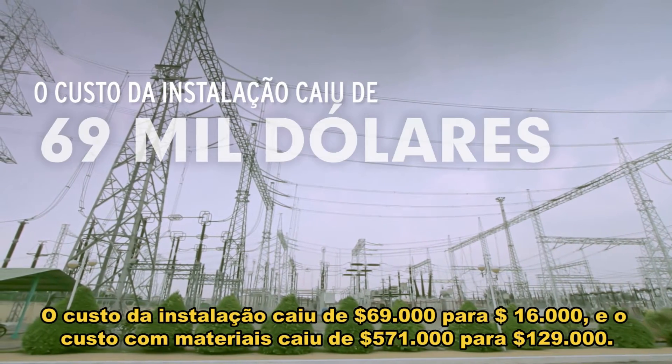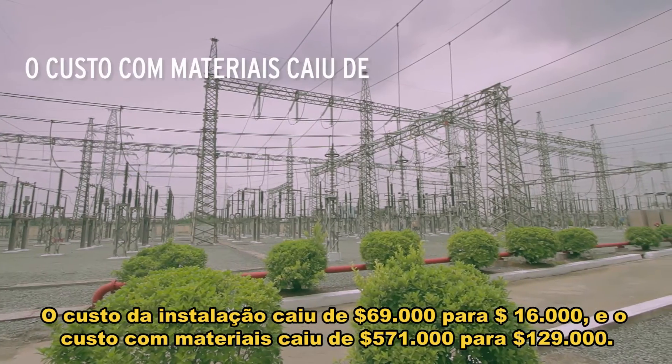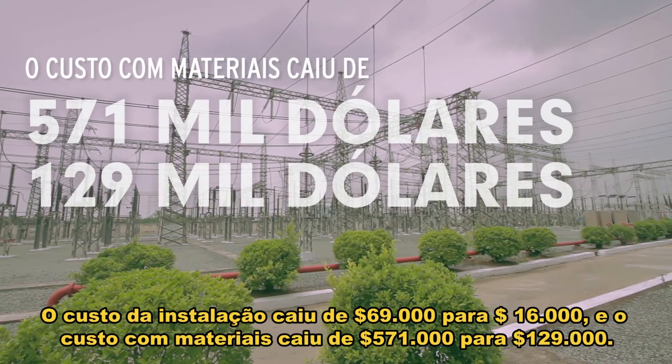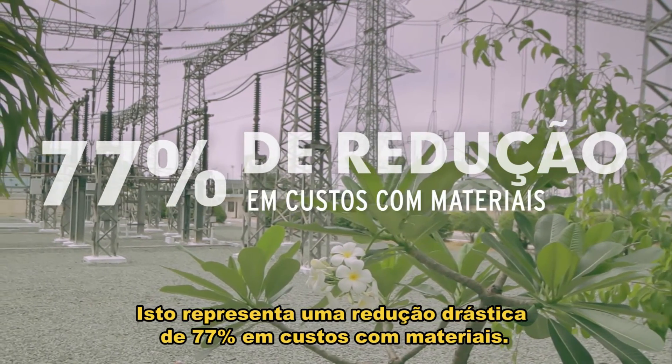The cost of installation dropped from $69,000 U.S. to $16,000 U.S. And the cost of material dropped from $571,000 U.S. to $129,000 U.S. That represents a dramatic 77% reduction in material costs.